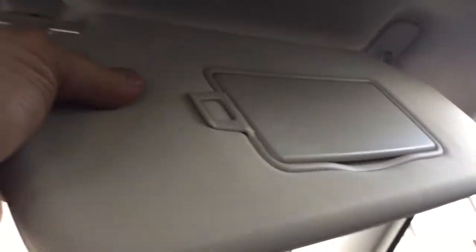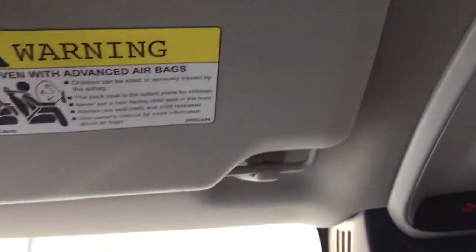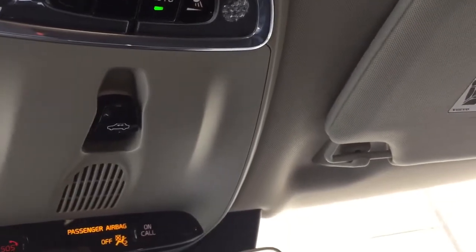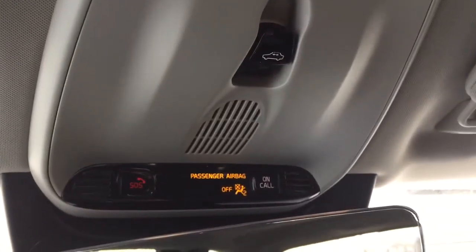We have a light in the sun visor, and in the other one as well — that's how they work. You can fold them to the side. So that's all the components — that's how it looks on a 2017 Volvo XC90.